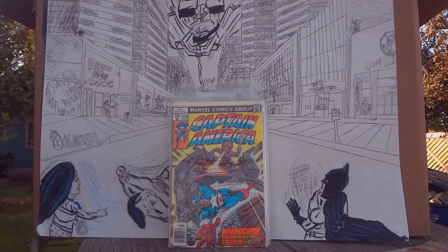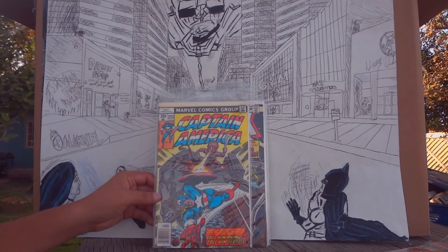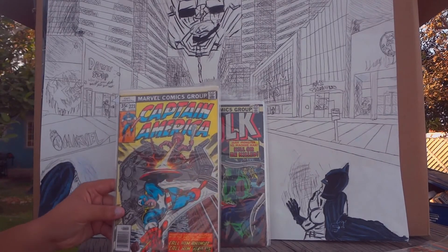This next one is Captain America number 223, a late 1978 issue where he faces Animus. This is where Captain America is having flashbacks about his origins and how he came to be. I got it at a comic book store — one of my first comics I actually bought.